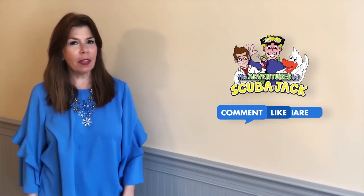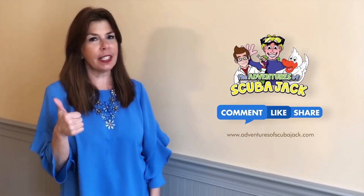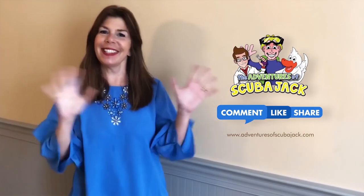Hey everybody, it's Miss Beth from The Adventures of Scuba Jack. Please comment below and give us a thumbs up if you liked our video with Activity Book. See you soon!